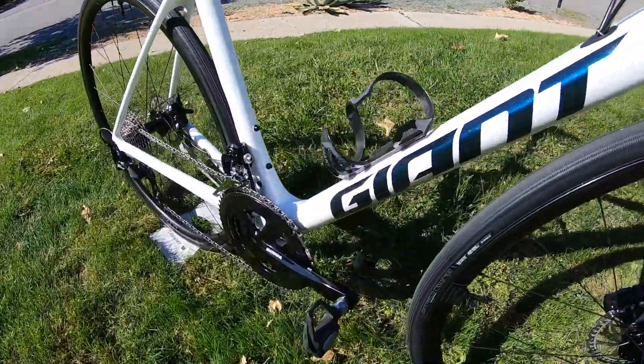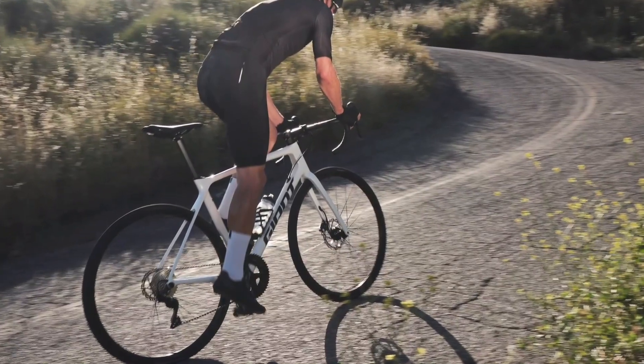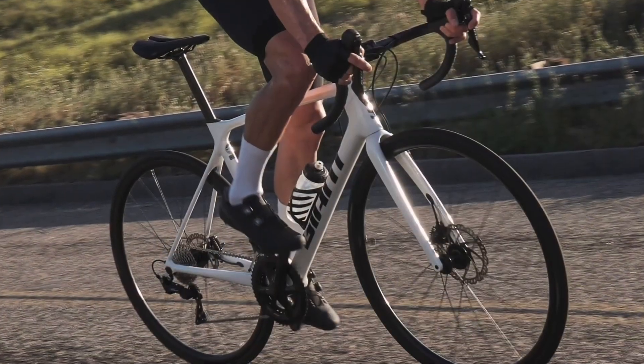Add in a 22-speed Shimano 105 drivetrain with pro-compact gearing and the hills are no problem, but neither are the descents. The range is perfect.